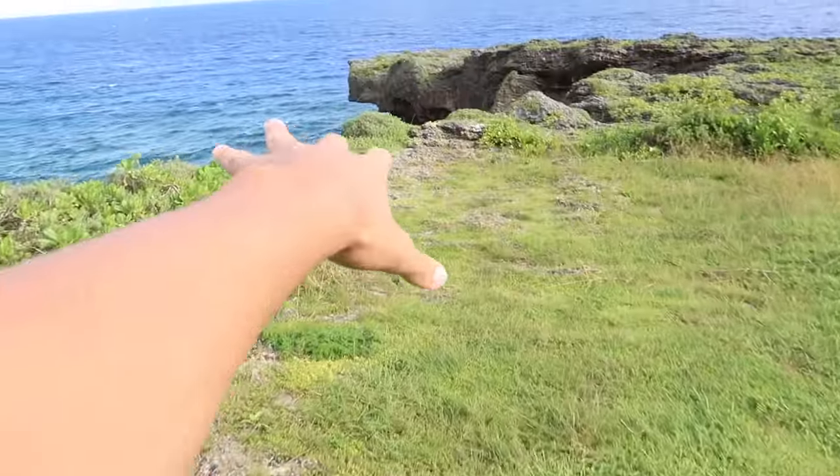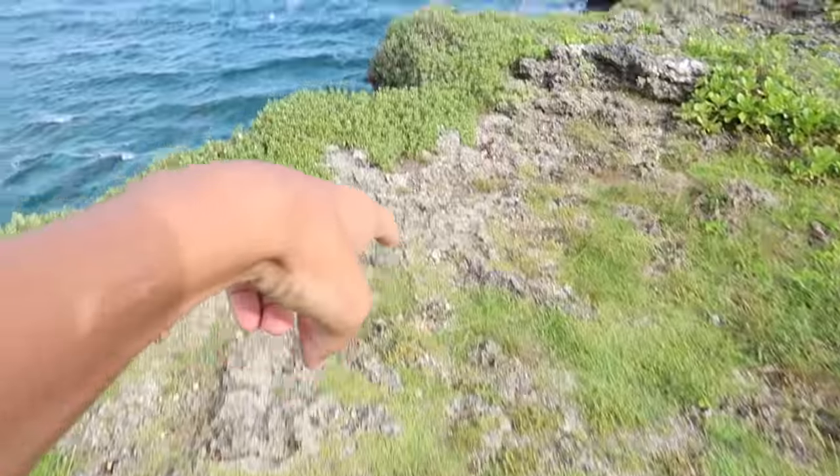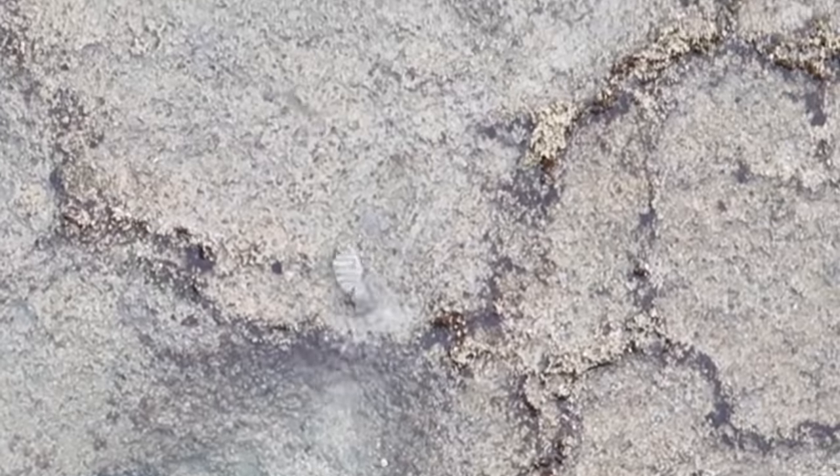We made it to the cliff edge, as they call it, and this is where you can just look straight down at the ocean. There are fish that are trapped down there — he's inside that hole, and there's more than one. There are like three or four of them in there. There are so many, and they're all stuck right there.